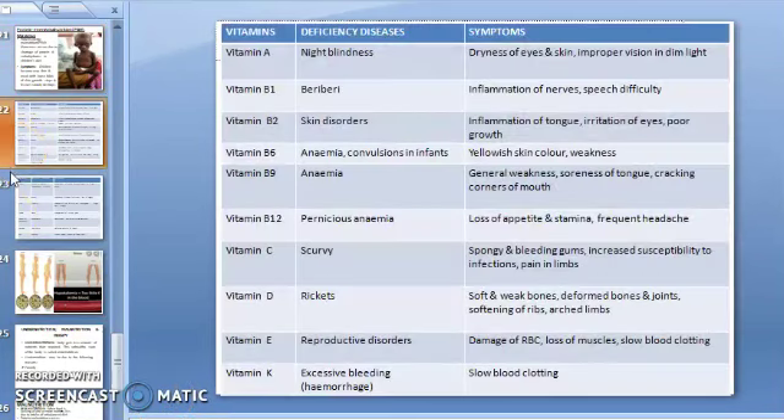Now, vitamin deficiency diseases and their symptoms. Vitamin A deficiency causes night blindness; symptoms include dryness of eyes, skin, improper vision, and dim light vision. Vitamin B1 deficiency causes Beriberi — inflammation of nerves and speech difficulty. Vitamin B2 deficiency causes skin disorders with symptoms of inflammation of the tongue, irritation of eyes, and poor growth. Vitamin B6 deficiency causes anemia in infants, with symptoms of yellowish skin and weakness.